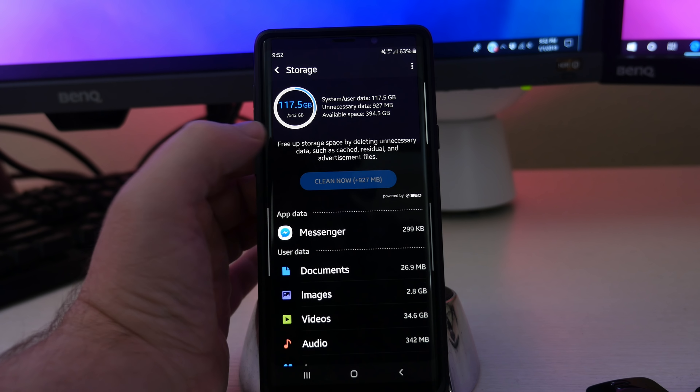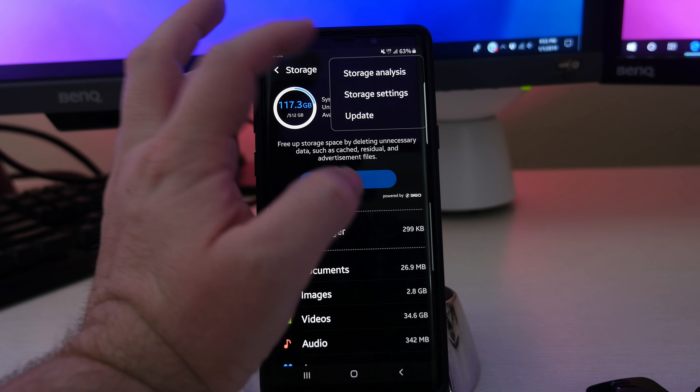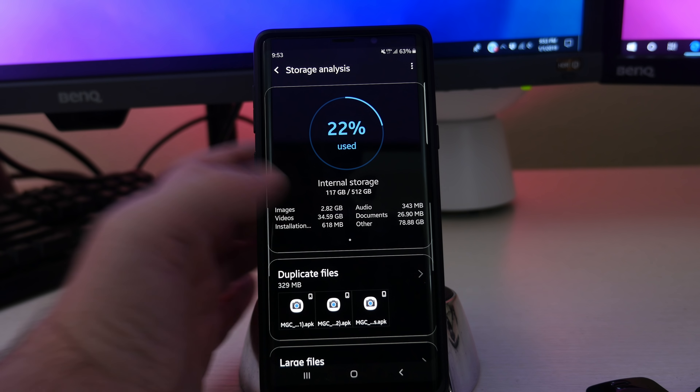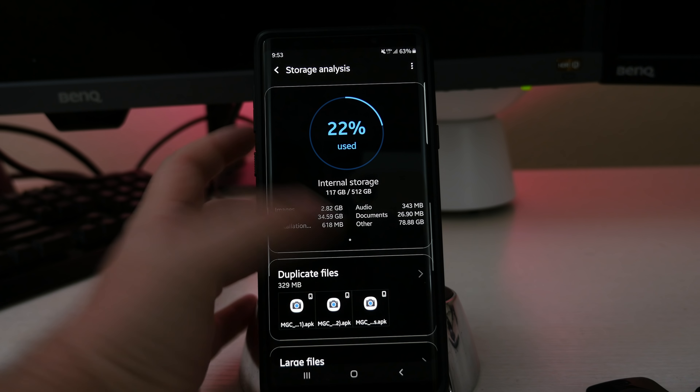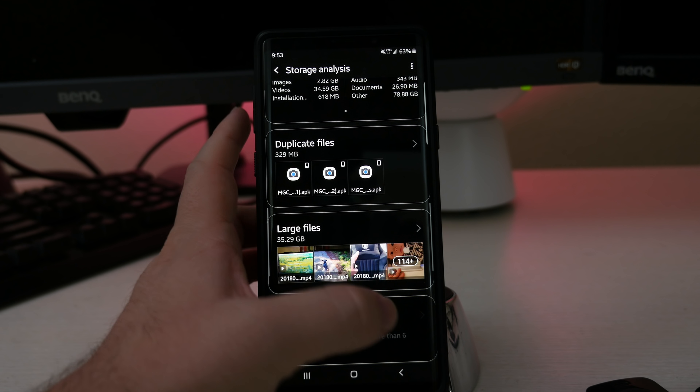Next, let's look at Battery first. Battery is telling me I have an estimated battery life of 8 hours and 28 minutes. I can go into Battery Usage and see what's been using the most of my battery — my screen obviously, Android System which is the operating system, device idle, and YouTube, and so forth are using a lot of my battery.